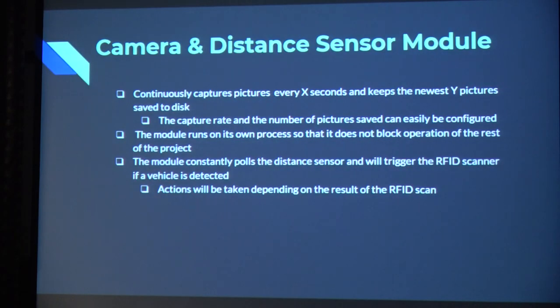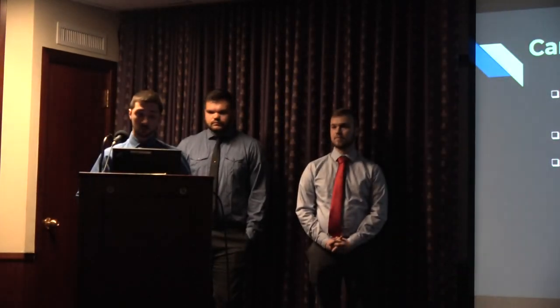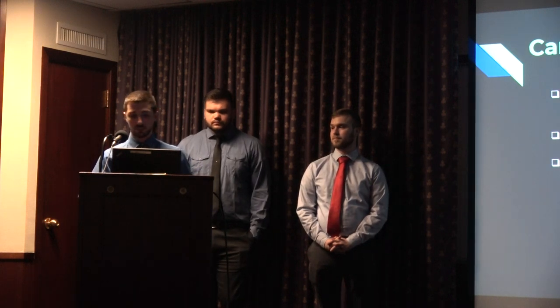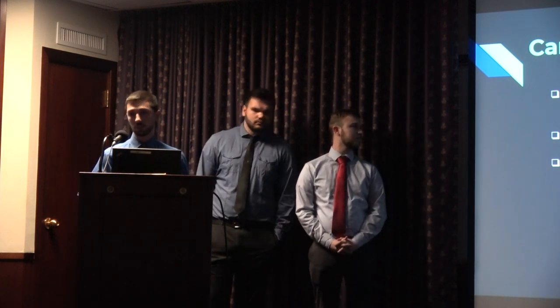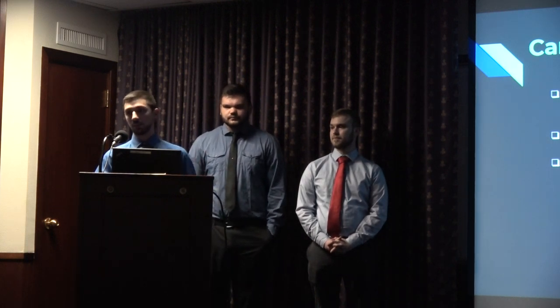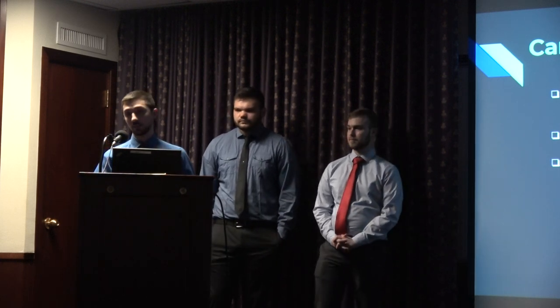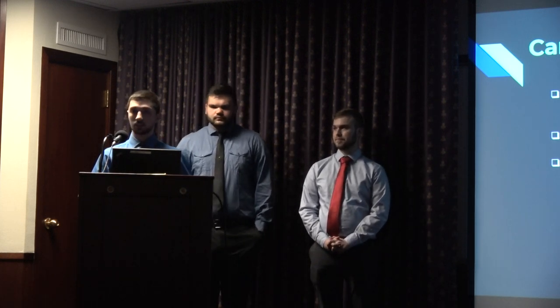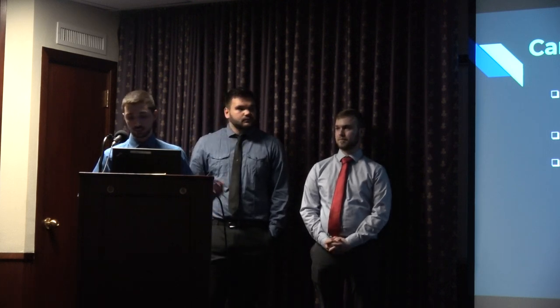The camera and distance sensor module consists of the camera, which takes pictures every X seconds and keeps the newest Y pictures saved to disk — oldest pictures are deleted as newer ones are captured. This camera module runs on its own process and is multi-threaded so it doesn't block the operation of the rest of the system. This allows us to capture pictures of the car entering the lot as well as pictures of its license plate. The module also constantly polls distance sensors to see if an object is close enough to trigger the RFID scanner.